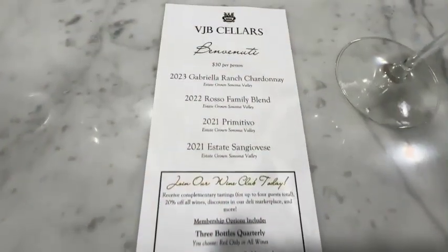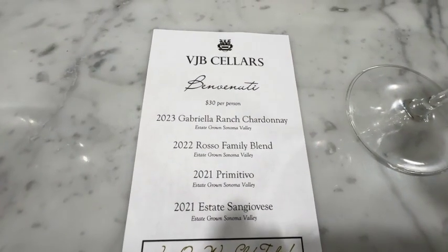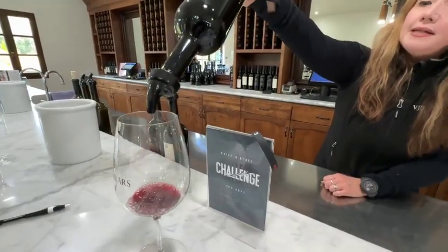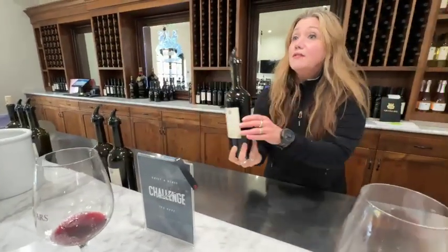This is called our Rosso family blend — it's a 2022 vintage. Traditionally a red blend is comprised of at least three different grape varieties. This one includes Barbera, Primitivo, Zinfandel, and Petit Syrah.